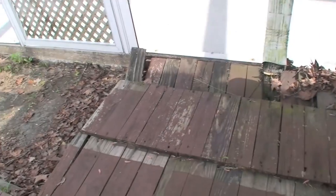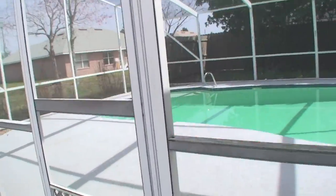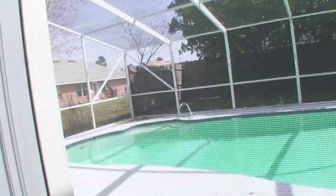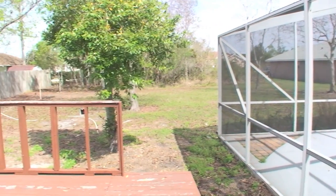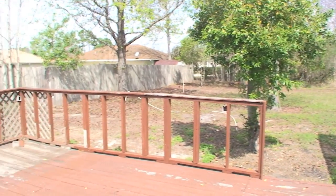It needs new screening. The whole pool area is screened in and it's a good size. I could not get into the pool area — the bank has it secured for liability reasons, so the best I could do is video from the outside.